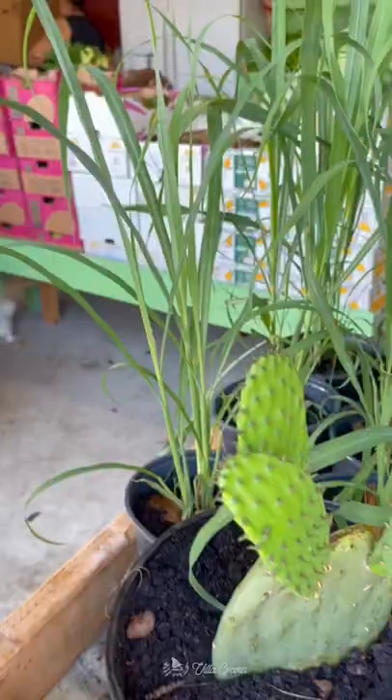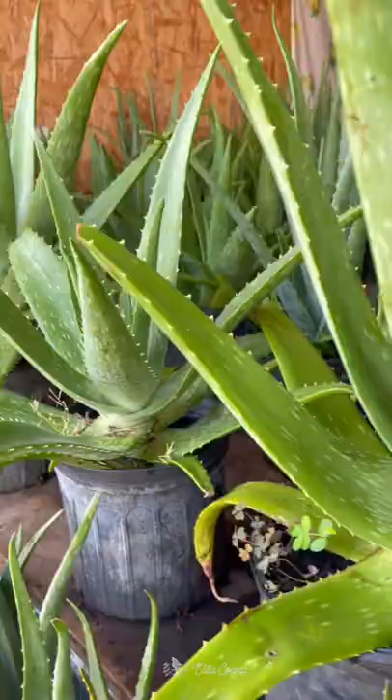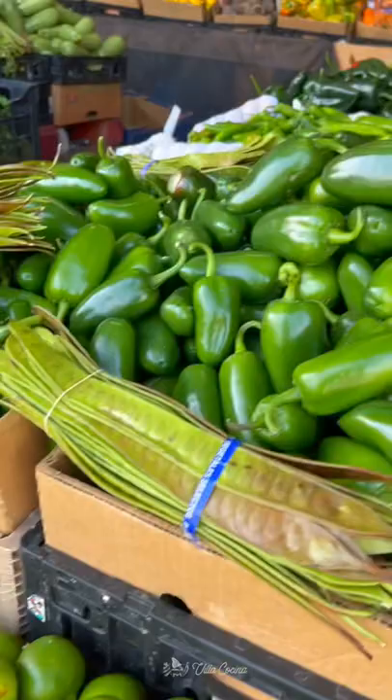We have tried to plant a cactus in the past but it hasn't worked out due to our environment. That's lemongrass right behind it. Aloe vera, which is so refreshing as a drink. We found juicy limes, and look at all these peppers — jalapeños, serranos, poblanos, habaneros — you name it.